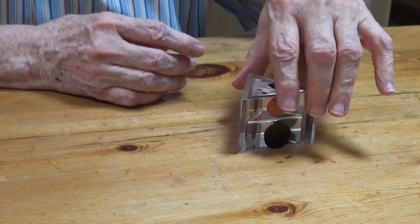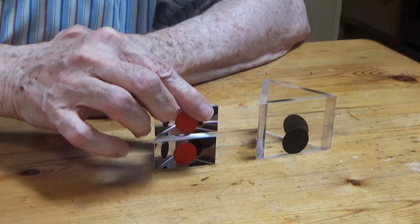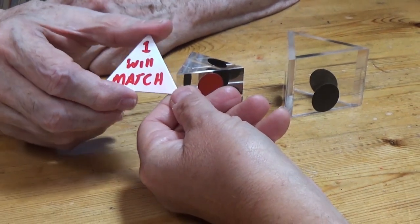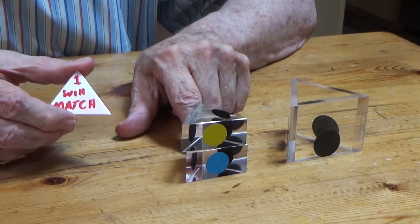Let's see how we did. The red matches — check out my prediction. One will match. One will match, and I even wrote it in the matching color. Red matches; the blue and yellow do not.